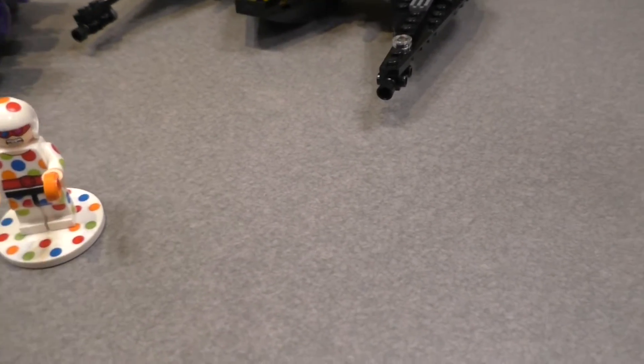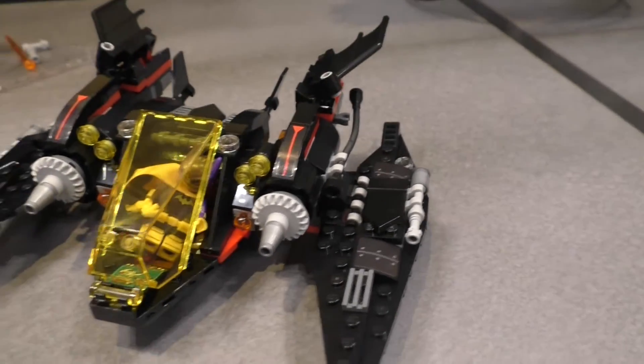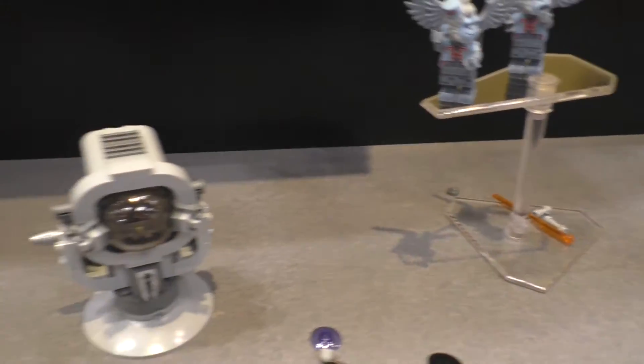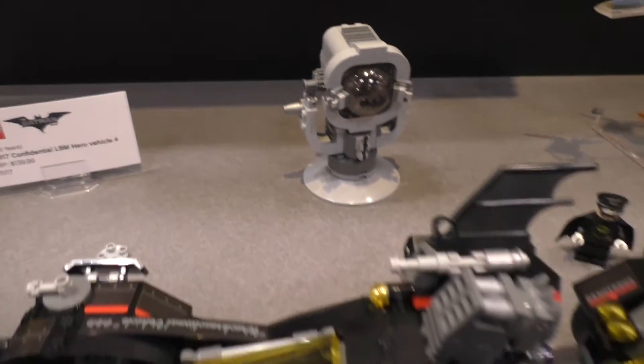You can see here, these characters are so awesome. There's definitely a lot going on here — I love these. This set is going to be $139.99 when it's released in June.